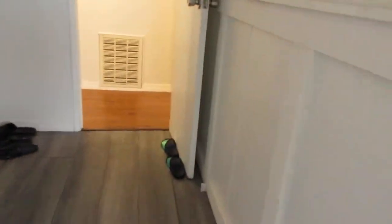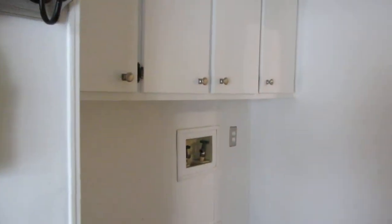As you walk into the house, you walk into the laundry room. This is your laundry room.